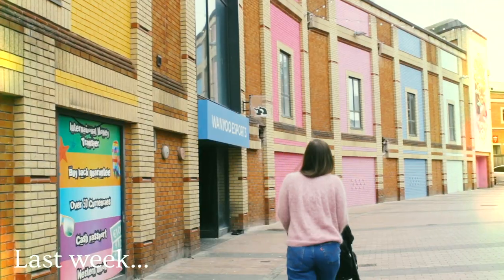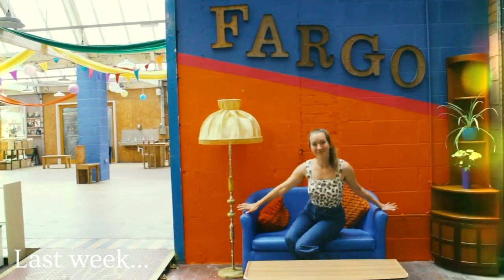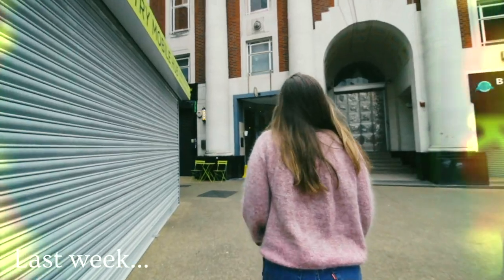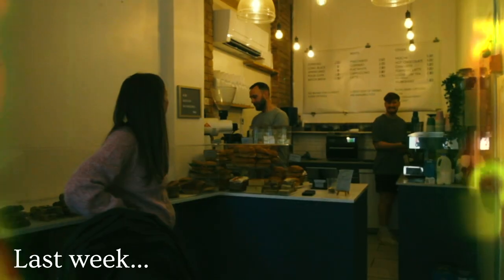We're going to stick around for a couple of days and explore Coventry. This place really does have a massive buzz — everything's like a separate piece of art. One of our customers at the cafe boat recommended this place to us. It's called Bean and Leaf Coffee House.